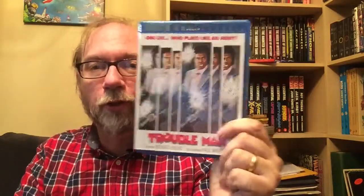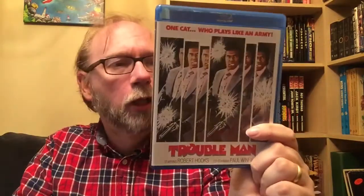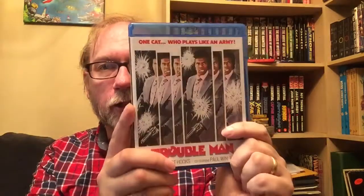Next up we've got Blaxploitation with Trouble Man. We watched the trailer and it looked really cool. The character's name is Mr. T - not the actor, but the character. It's more of a hard-edged, serious drama Blaxploitation film, but it does get into real action stuff as well. It's not quite Truck Turner level stuff, but it gets going really well. There's another commentary with Nathaniel Thompson and Howard S. Berger, and a trailer gallery. These don't have any reversible covers.